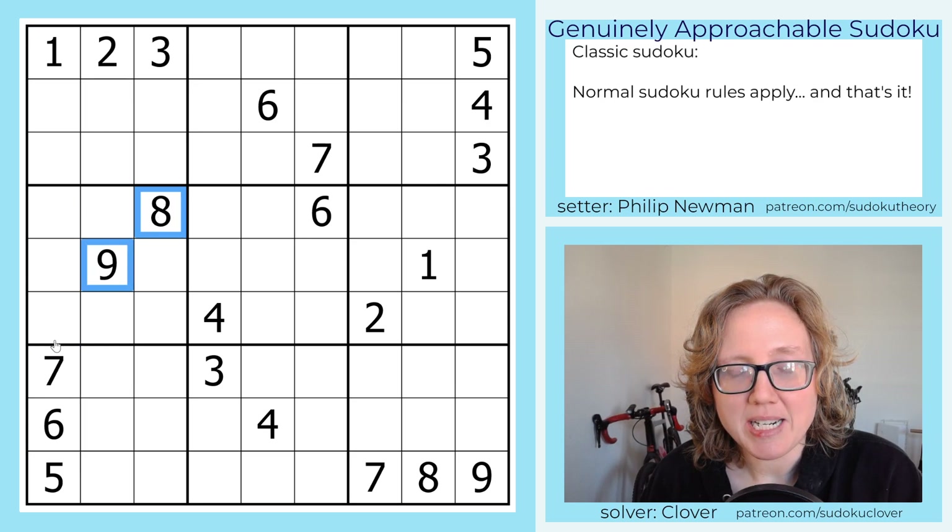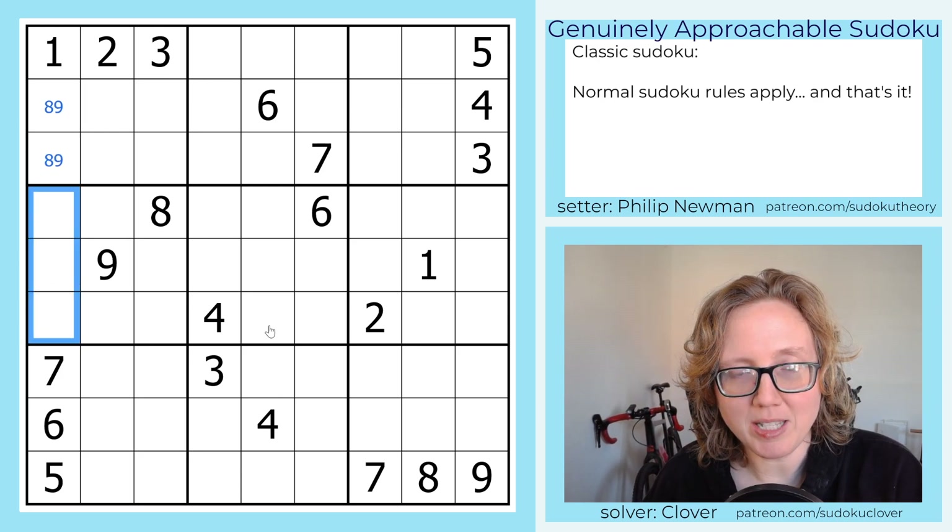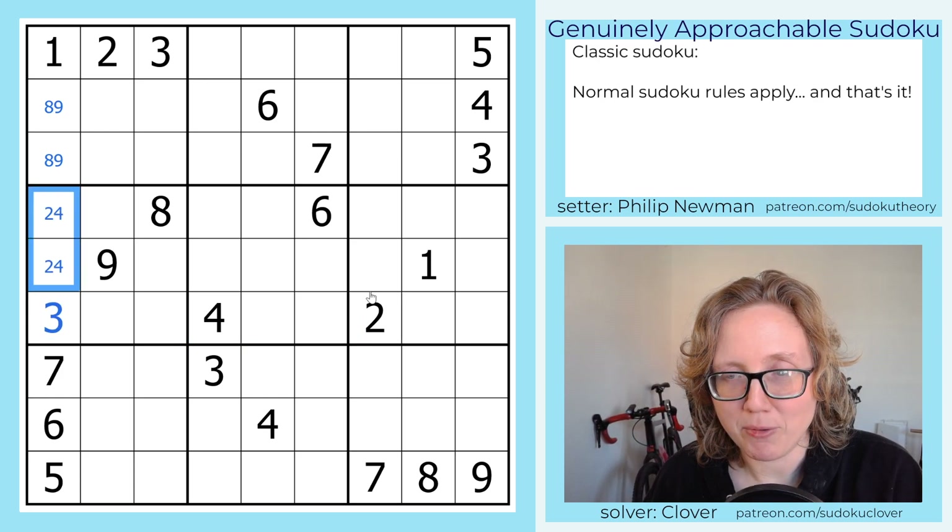These two digits, 8 and 9, can't appear in these cells, so they're going to have to go in these cells, which leaves only a 2, 3, and 4 to finish the column. And because I have a 2 and 4 in this row already, we'll place a 3 here and a 2, 4 pair.